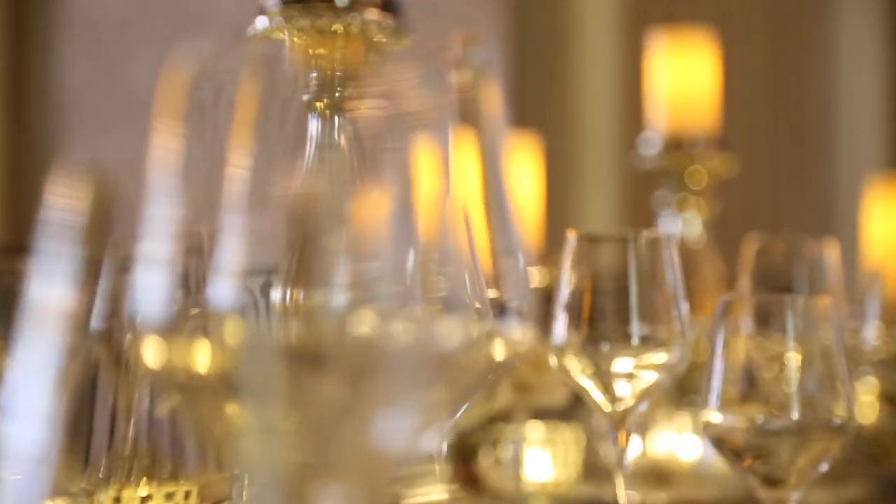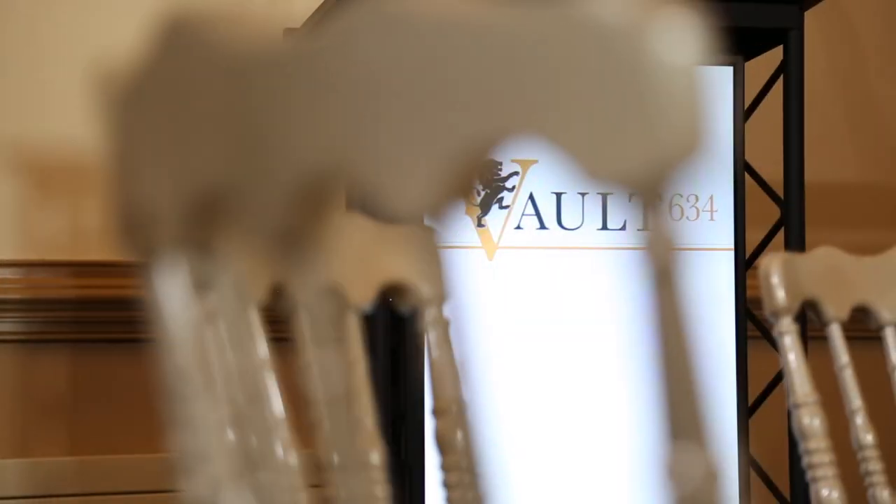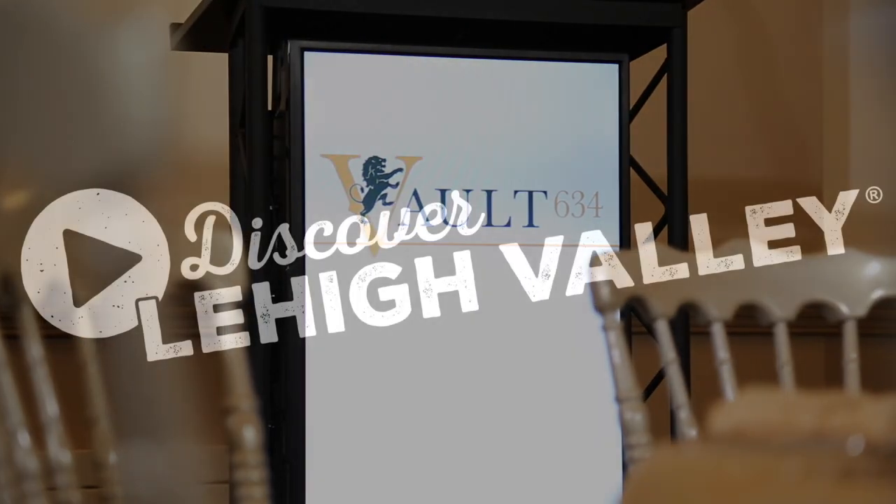If you're looking for a destination that effortlessly combines gilded age elegance with modern luxuries, consider Vault 634 for your meeting, business luncheon, and corporate holiday events.